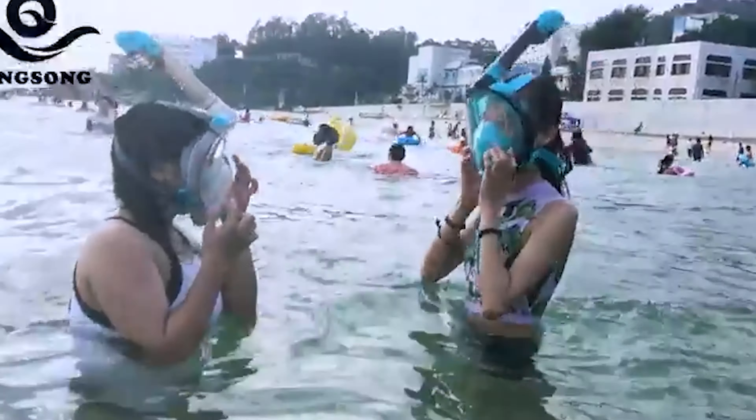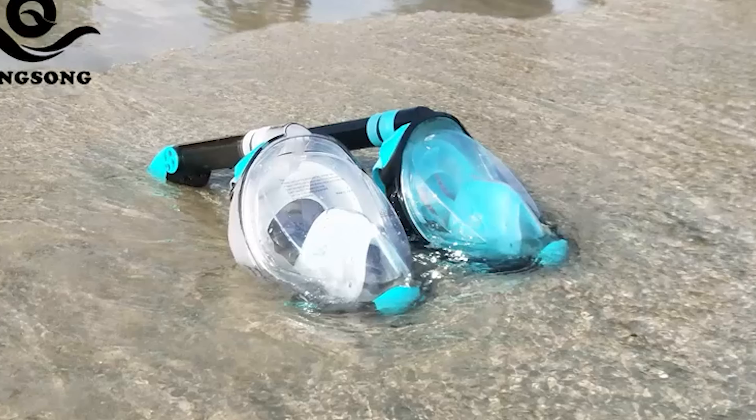Check out our video on the 10 best snorkel gear sets that are going to serve you for a long time. Hi there, you're watching Fish Finally, where we aim to bring you up to date on the latest and best in the world of fishing.